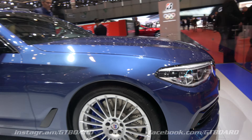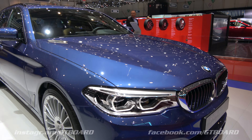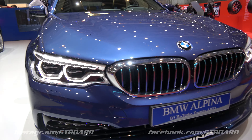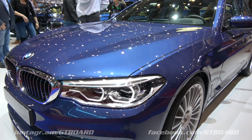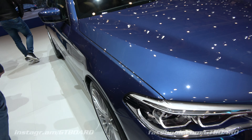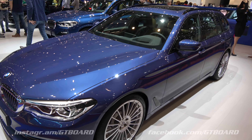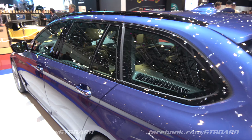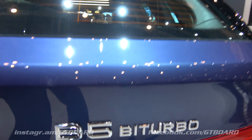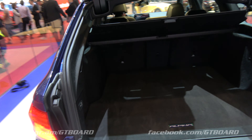F90 M5. High performance brakes. Alpina Blue. Unique BMW. Stylish. And the M5 is not available as a Touring, but the B5 is available as a Touring.